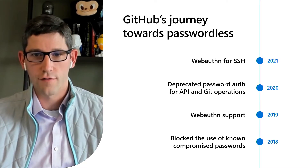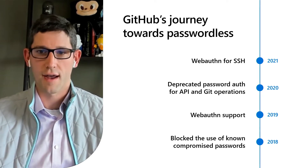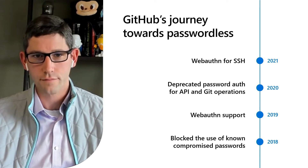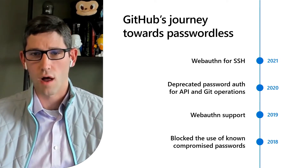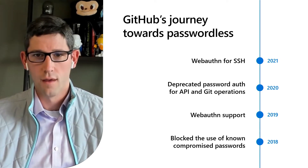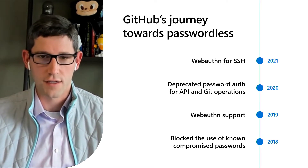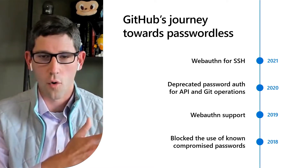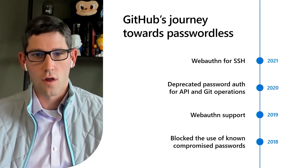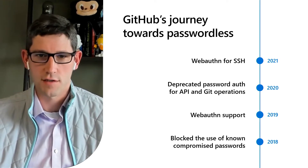In the years since then, we've continued to invest and have taken a number of important steps to double down on this work, starting with minimizing the impact of compromised passwords on a developer's account. In 2018, we started blocking the use of known compromised passwords based on things like the Have I Been Pwned dataset. We also began monitoring login locations for things like geographically impossible logins, and warning developers when we see login events from countries they haven't previously visited or exhibiting other suspicious login behavior.